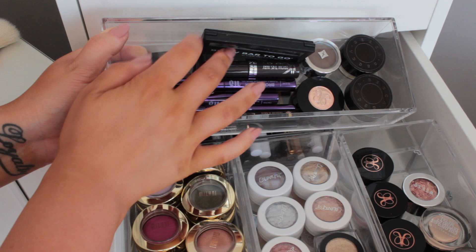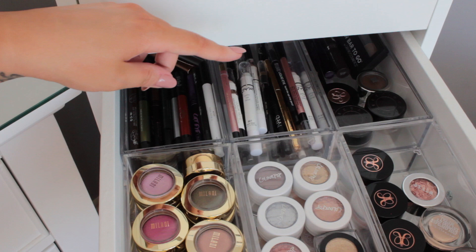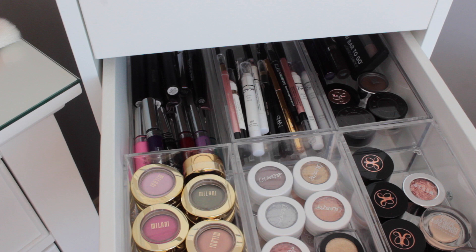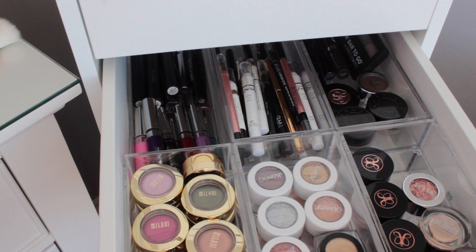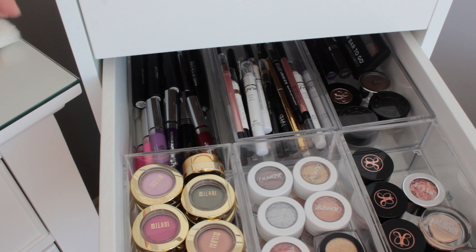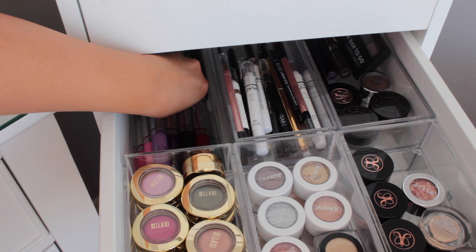I also have brow products: Brow Bar To Go, Becca Brow Mousse, Jordana Shadow, Anastasia Brow Wiz, Anastasia Powder Duo, Urban Decay, and NYX. Underneath those spots there's extra empty storage for whenever I need it. For mascaras I tend to stick to the ones I really like: Jordana Colored Mascaras, Benefit They're Real, Too Faced Better Than Sex, and Sigma mascaras. At the back I also have two gel liners: the Morphe one and the Maybelline one.